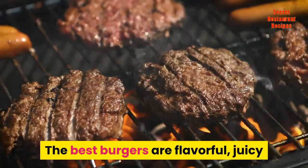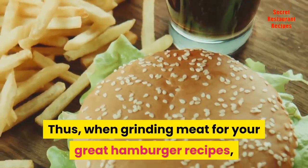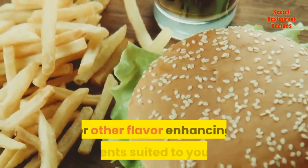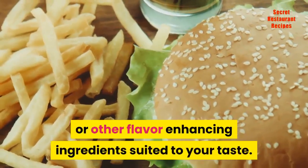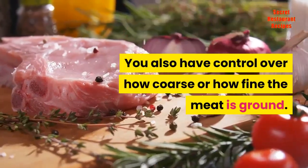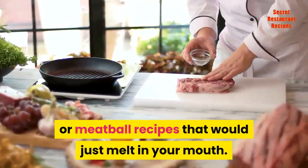The best burgers are flavorful, juicy, and have the right amount of fat. Thus, when grinding meat for your great hamburger recipes, you have the control in adding spices or other flavor-enhancing ingredients suited to your taste. You also have control over how coarse or how fine the meat is ground. This is also perfect for your meatloaf or meatball recipes that would just melt in your mouth.